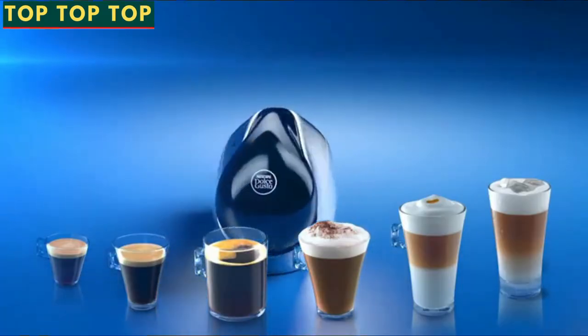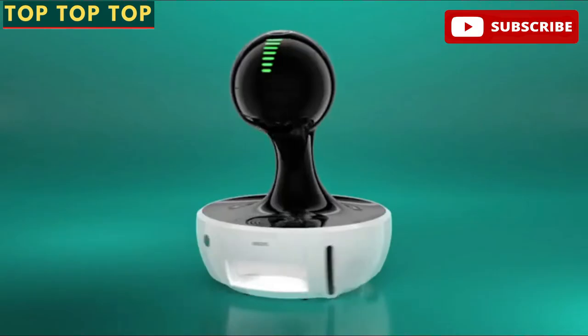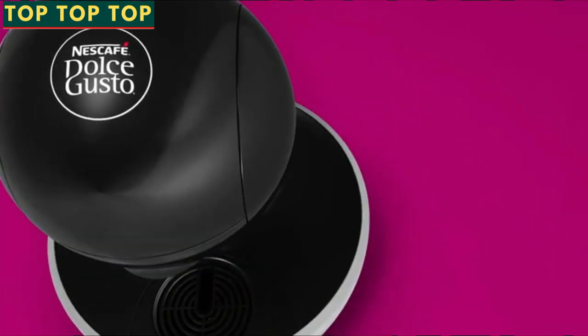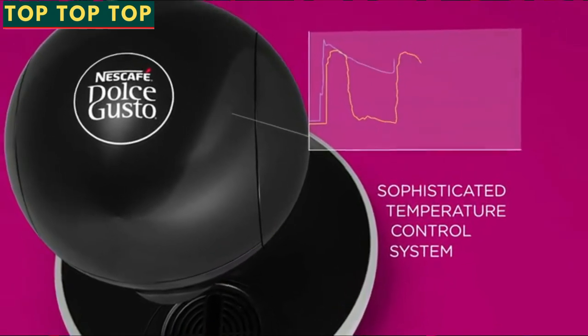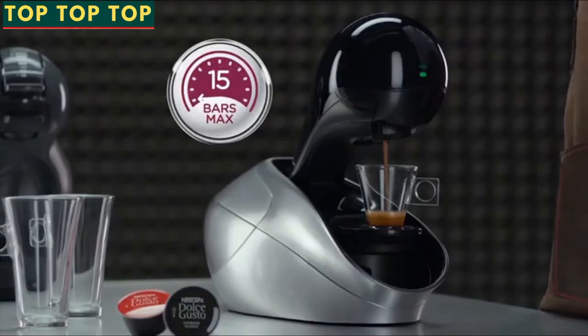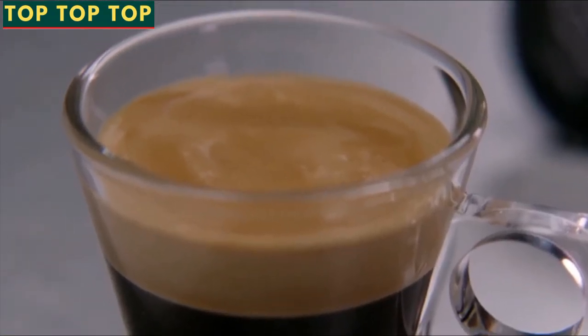Nescafe Dolce Gusto machines are not only beautiful design objects. They also have a technology specifically designed to interact with the capsules, to guarantee an outstanding in-cup quality. Our machines have a sophisticated temperature control system to ensure the perfect coffee temperature. The high-pressure pump, with up to 15 bars of pressure, delivers perfect crema on our espressos.